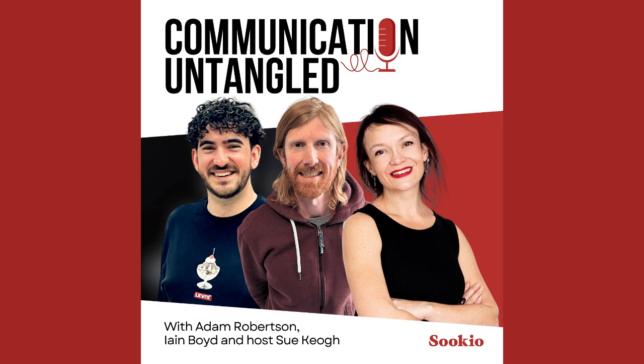Communication Untangled with Sue Keough. Episode 3: Untangling Forms.